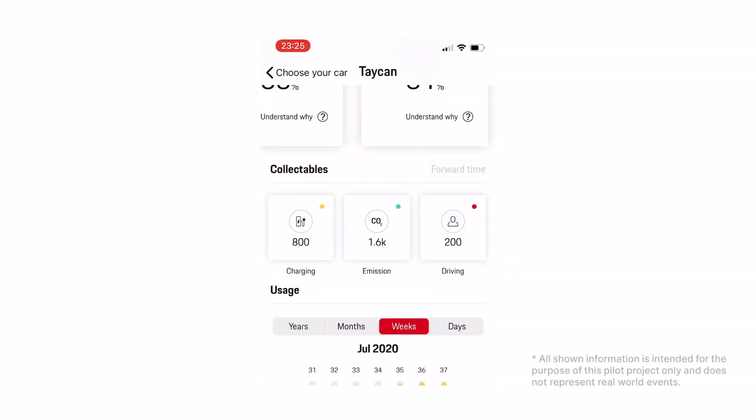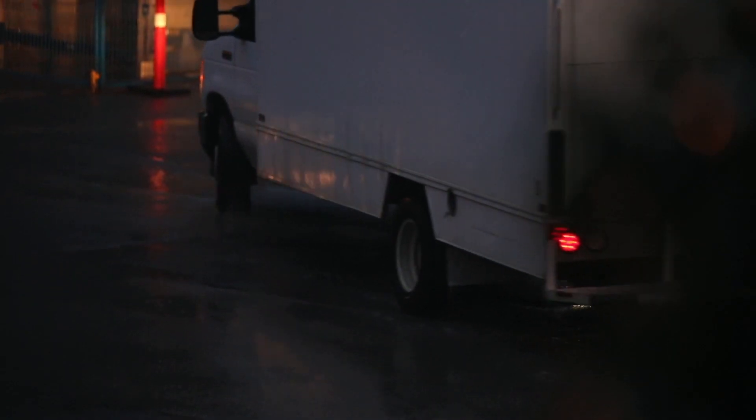Users can also review their own behavior in a fun way by collecting sustainability tokens. Whenever the customer goes to the garage on a regular basis, or charges at a charging station that uses sustainable energy, they will collect sustainability tokens. New challenges are created on a regular basis, so the customer will always find something new and interesting that inspires them to use the car in the most responsible way.